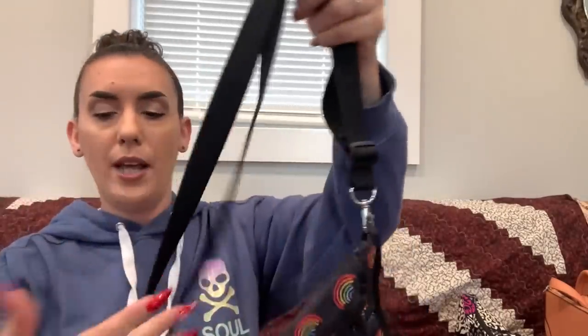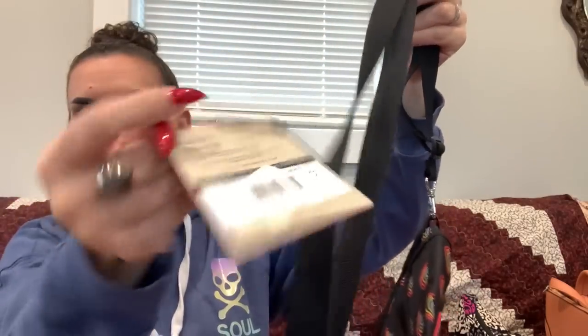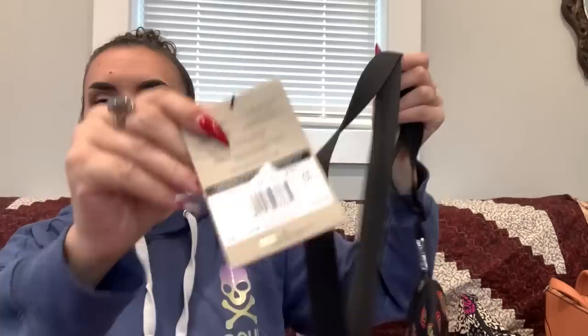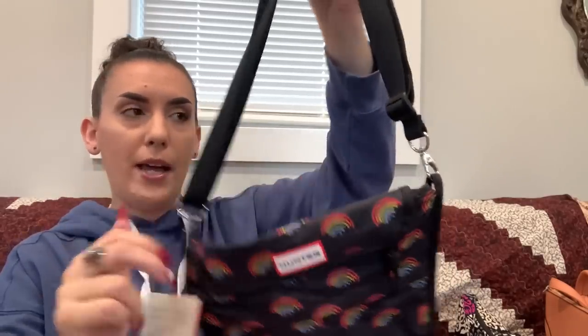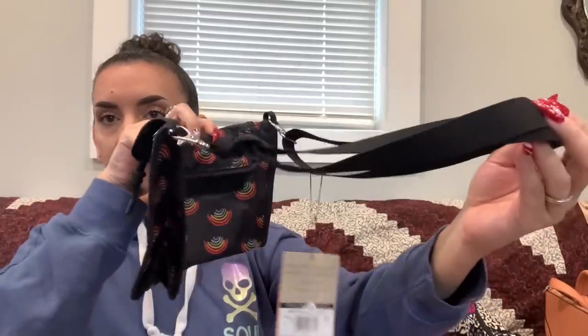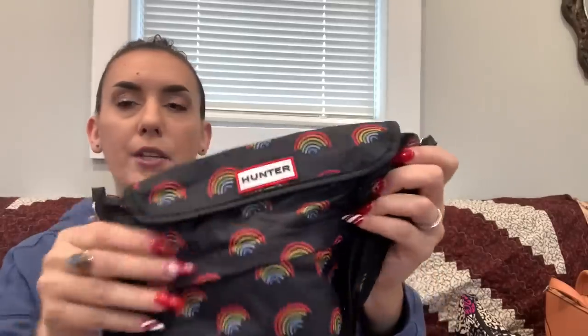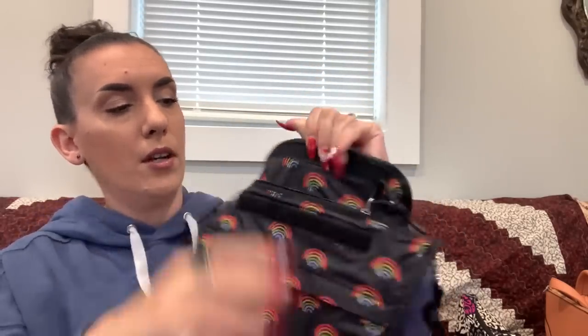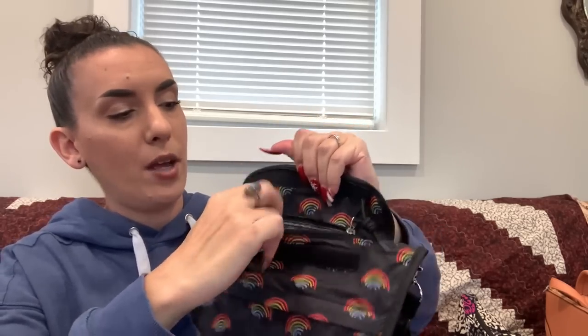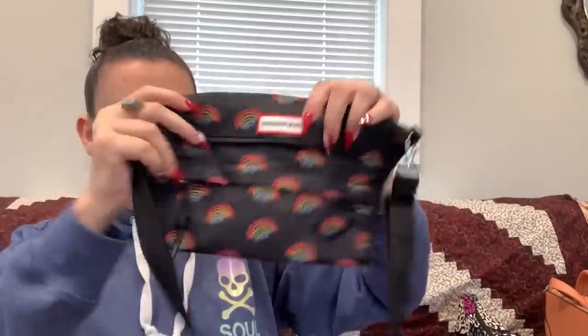Then we have the Hunter — brand new with tag. It's a convertible bag: it can be a shoulder bag, a crossbody if you adjust the strap, or a fanny pack/belt bag. It has a rainbow print, a zipper pocket on the front, and the main compartment opens with Velcro and has a zipper. There's a little plastic protector inside. Brand new — dropping it to $35.